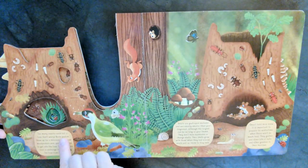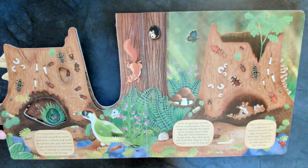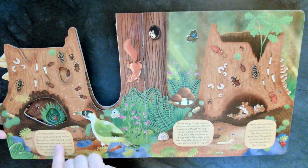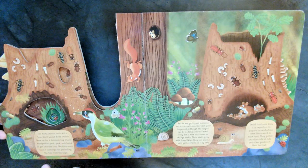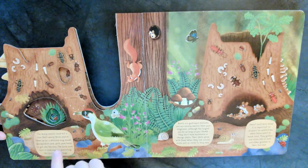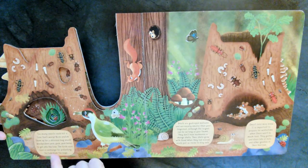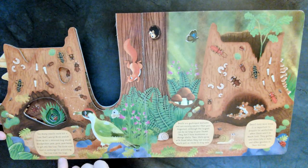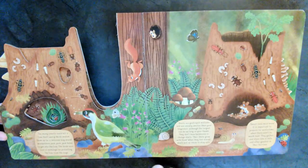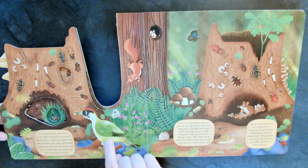Too many insects could kill a tree. But don't worry — birds snatch them up for a delicious bug snack. Woodpeckers peck, peck, peck holes to get into the tree. The birds earn food in exchange for protecting the tree from the bugs. They're taking care of each other. I like that fact.